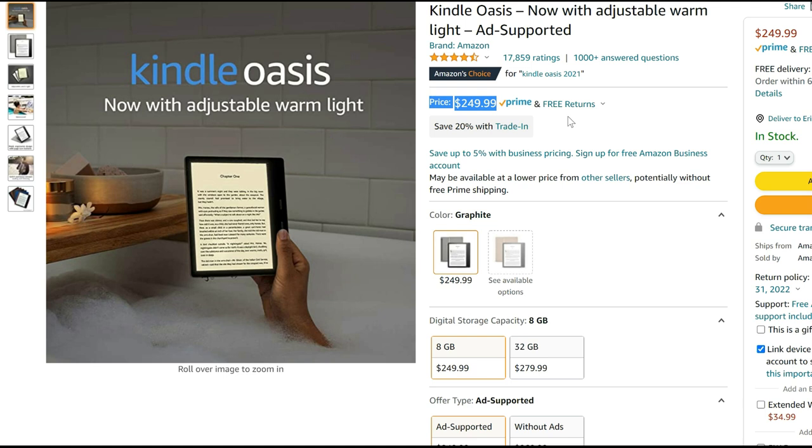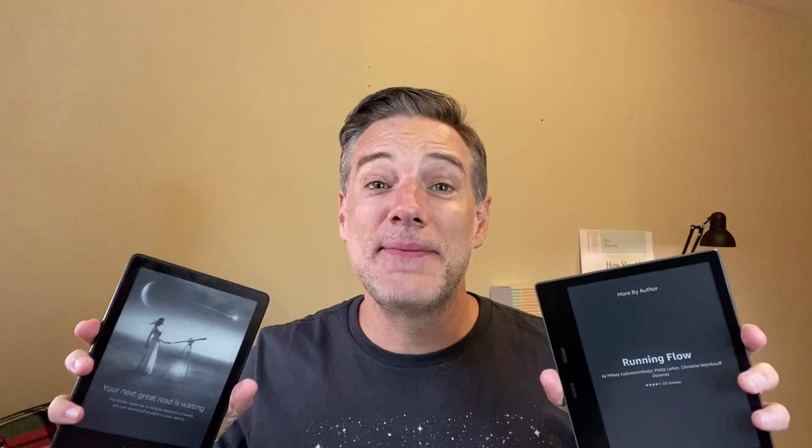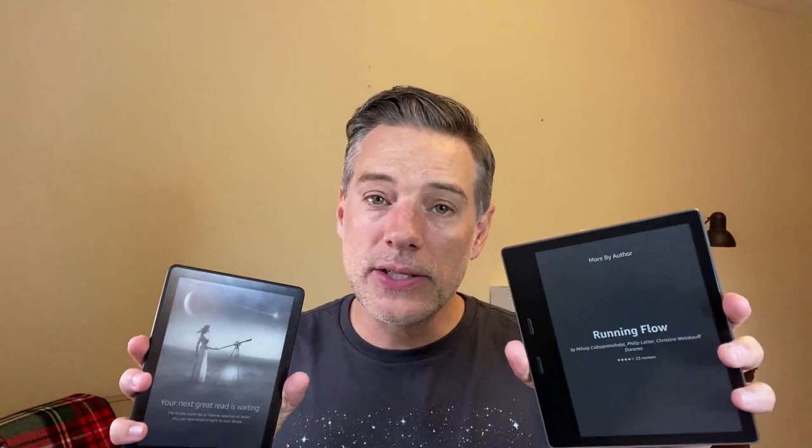Now looking at the 8-gigabyte Oasis for $249.99 — this is the top-of-the-line Kindle. You can pay more for additional storage and also get it without ads. I've had the 8-gigabyte one for a year and I'm not even close to filling it up. Keep an eye on the price — I got mine for $190 last year. I'll link everything below and I'll make a video as soon as those prices drop so you know when to buy.